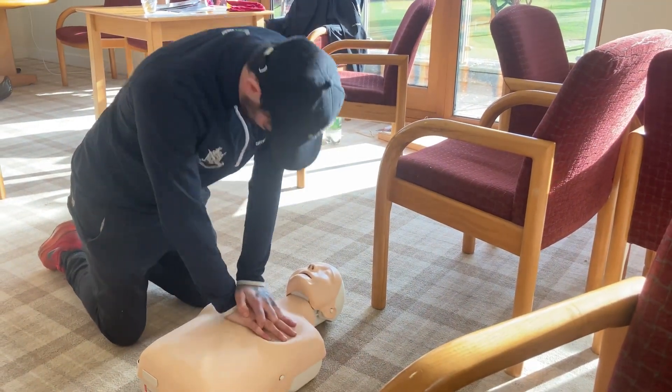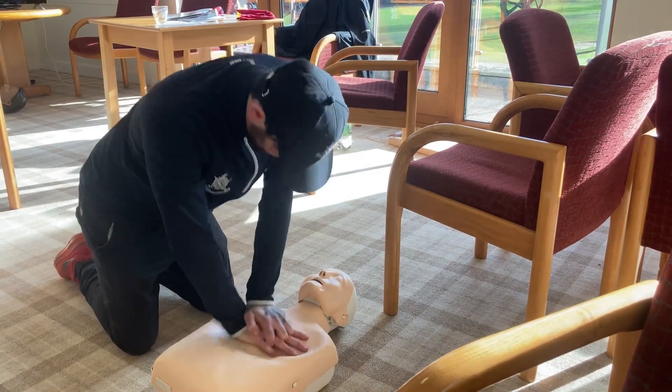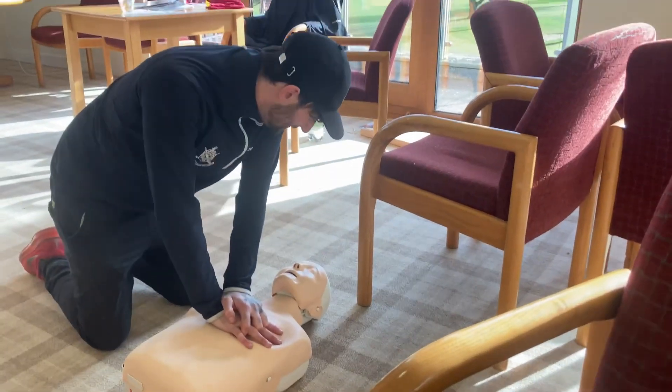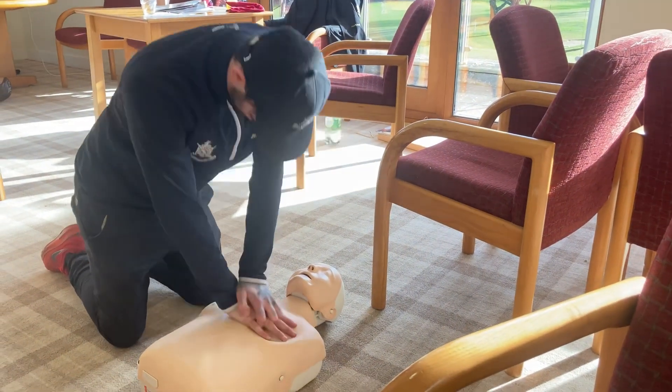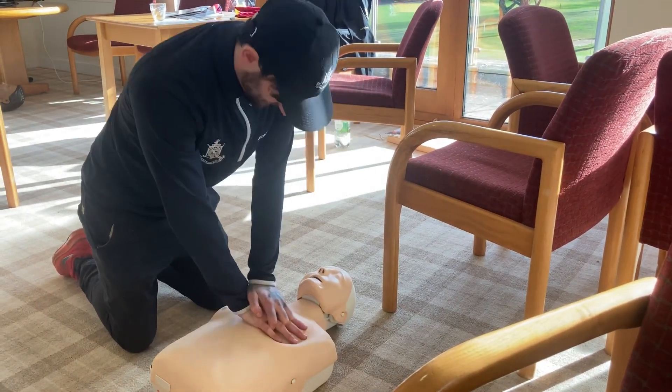Just a quick one to finish: the club has invested in first aid training for a lot of the staff members, with many of us doing one-day courses and five of us completing full three-day courses. It's absolutely crucial that the staff invests in this sort of training so we can keep everyone safe who uses our facilities here at the common.